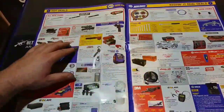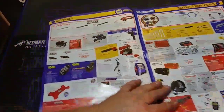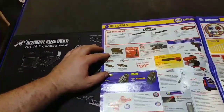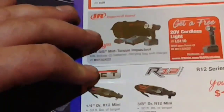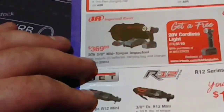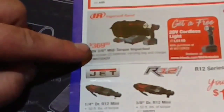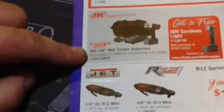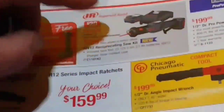Going through here, we have some Ingersoll Rand tools. This is a pretty sweet setup — that's the 3/8-inch mid-torque impact wrench, and then the 20-volt cordless light is free with that for $370. Right next to it is a hacksaw version that looks like it uses the same battery setup, so that's pretty sweet.